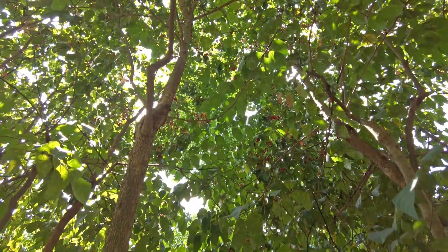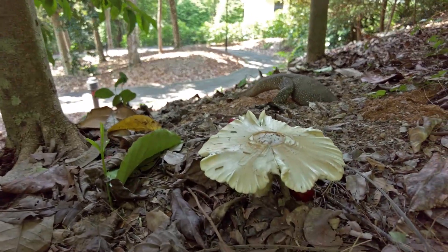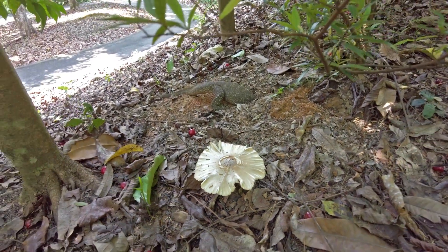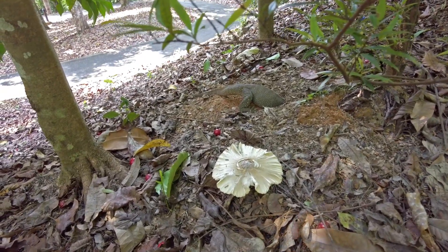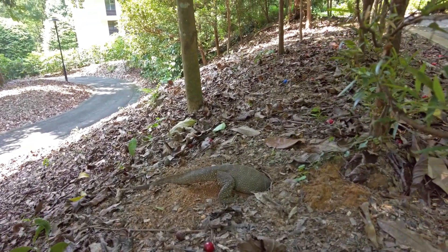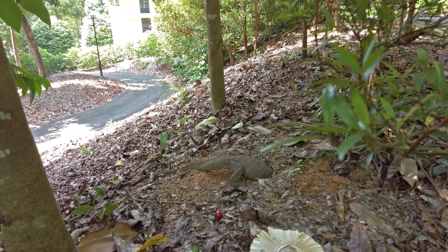I don't know what this fruit tree is, but underneath there is a mushroom. I also don't know what this mushroom is, but at least we've found another one. And behind it you can see we have an animal friend — it's something between a lizard and a dinosaur. I don't know the name, but it's a giant lizard.